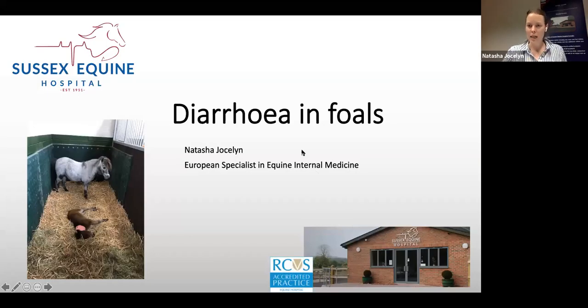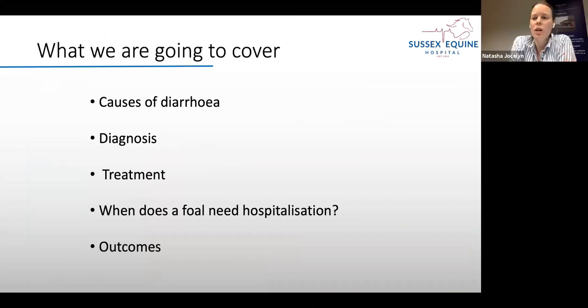Welcome Natasha. I'll give the word to you. Thank you very much Katia. Hopefully everyone can see that and can hear me okay. As Katia said, I'm just going to cover the main causes of diarrhoea, diagnosis, treatment, and when does a foal need hospitalisation, and potential outcomes for the foal as well.